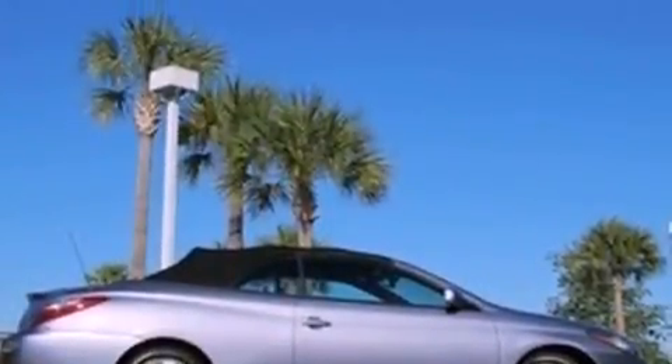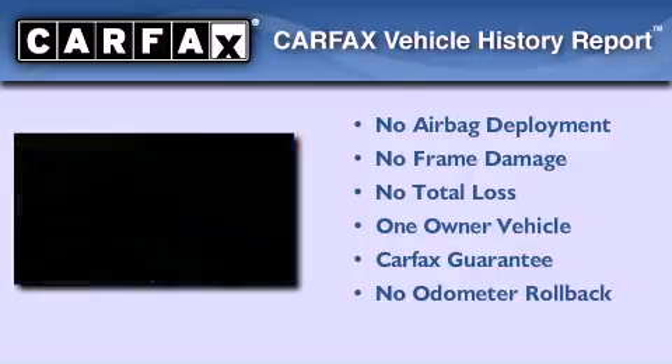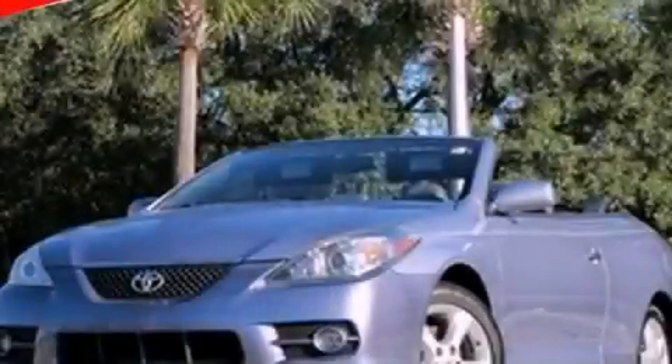Also included are side curtain airbags, latch-ready child seat anchors, a rear window defroster, and a rear spoiler. This convertible has had only one owner, and it qualifies for the Carfax Buy-Back Guarantee. Contact us today and schedule your opportunity to see this vehicle in person.